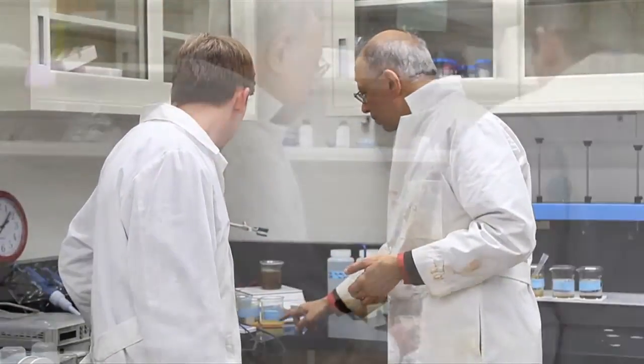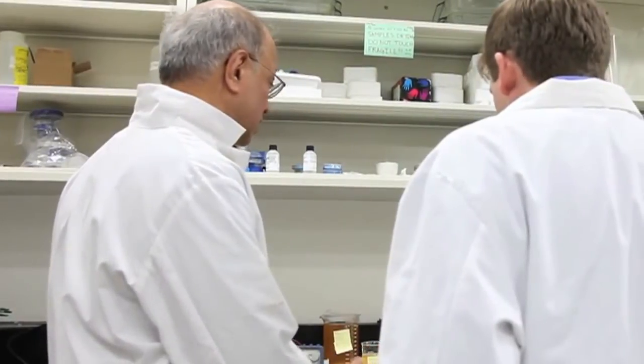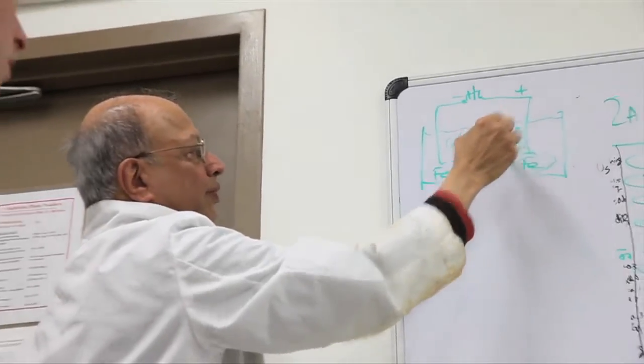With input from University of California Berkeley colleagues in fields from bacteriology to engineering, within a year Gadgil and his team had invented a prototype.